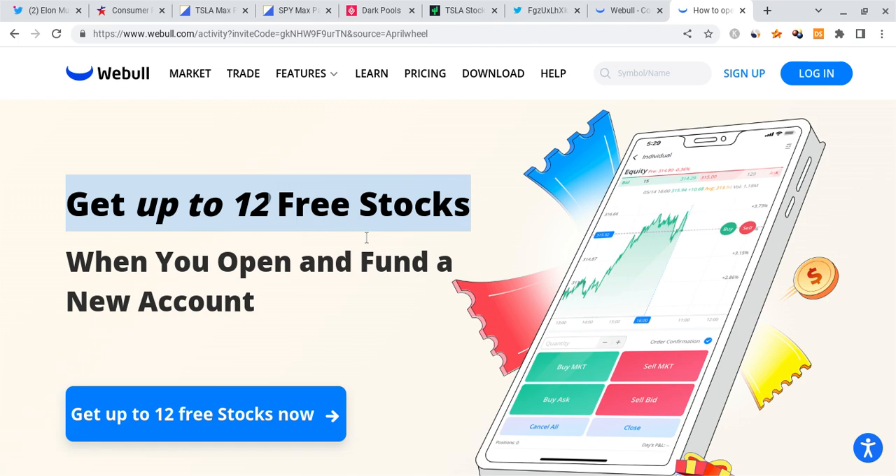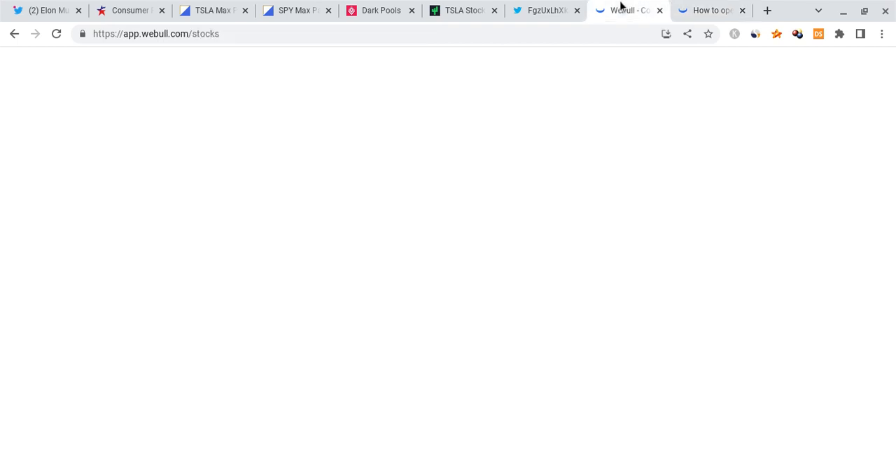And the last thing is if you guys can, please check out the Webull link down below in the description. If you sign up for Webull with the link down below and deposit any amount of money into the account, you're guaranteed up to 12 free stocks, each worth up to $2,000. Any of these 12 free stocks could be a free Tesla share, a free Neo share, or a mix of all of them. It's a limited time offer, the offer ends in a week, check it out before they run out.